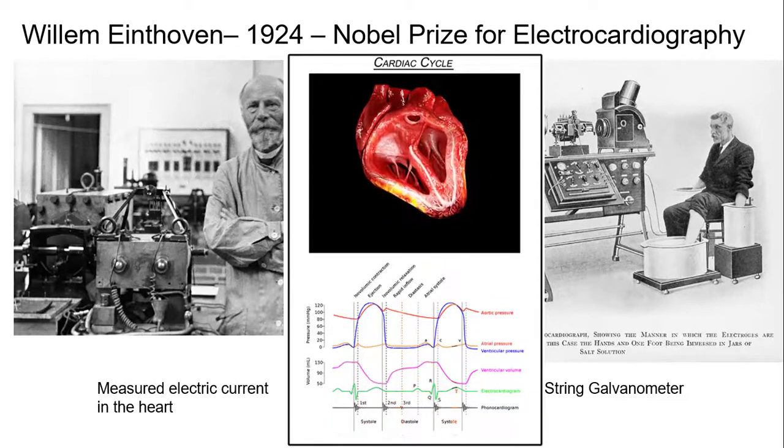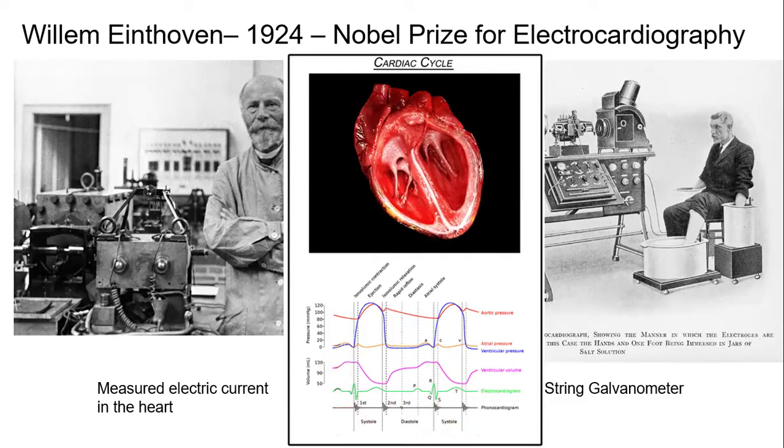This gif shows what happens in the heart. We have electrical current in our heart — that's what makes it stay on track and beat. Take special note of what that man is doing: he's got his hands, two hands and a leg, into these buckets that actually had salt in them. The new ECGs are considerably more advanced than this was, but this is how he started out. Take note of those three positions because they're gonna come back later.